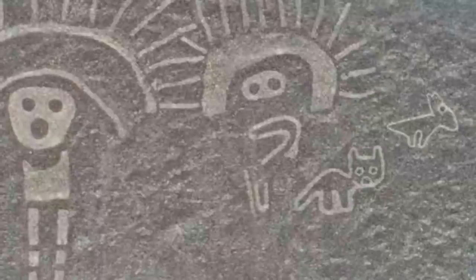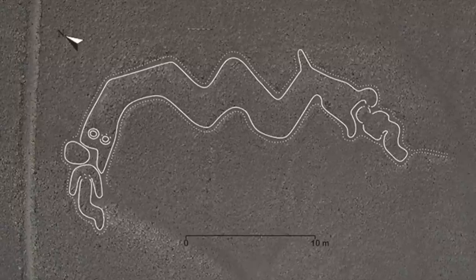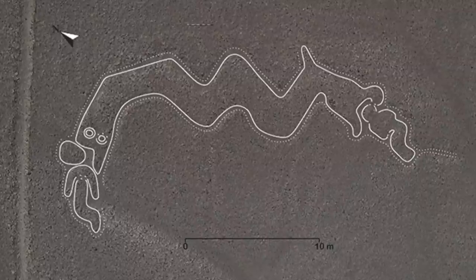Back in April 2018, I reported on a handful of new Nazca line discoveries, and the following year in November 2019, experts also uncovered 143 new geoglyphs.